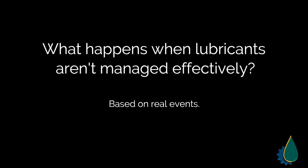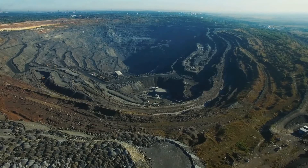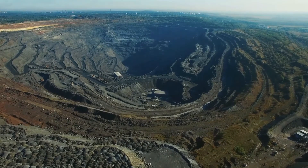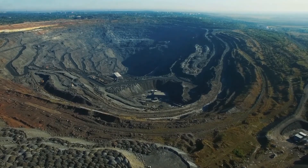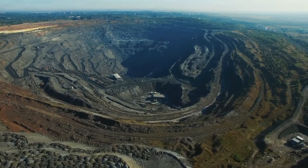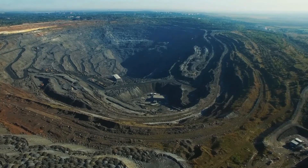What happens when lubricants aren't managed effectively? Mining is one of the largest lubricant-consuming industries in the world. They provide employment for vast amounts of people and need to ensure that each aspect of their operation is taken care of. Safety and efficiency have catastrophic consequences if not maintained.